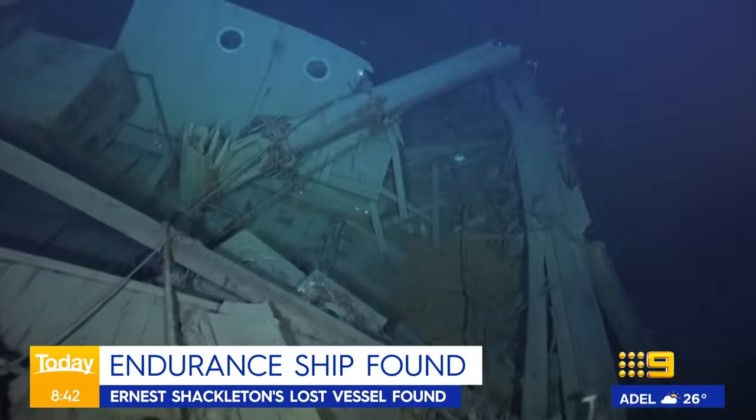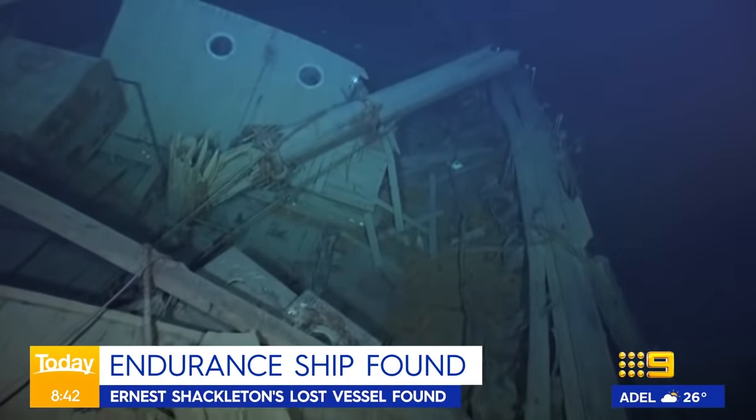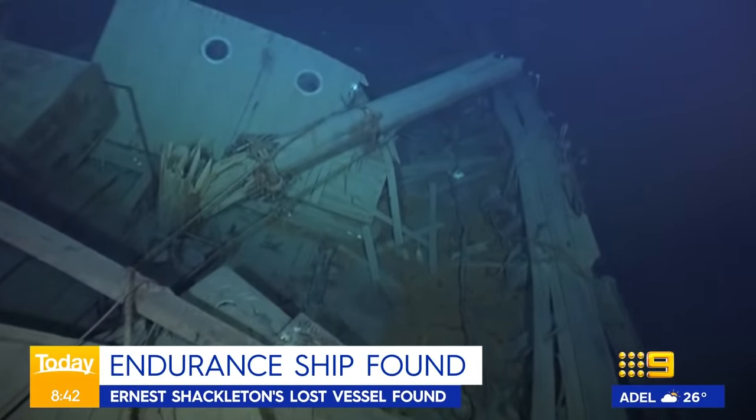Good morning, Carl, Sarah. It is incredible. It's the most extraordinary find. This is a real pinch-me moment for anyone who's interested or connected with Antarctica.